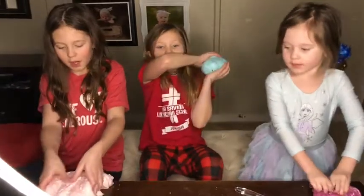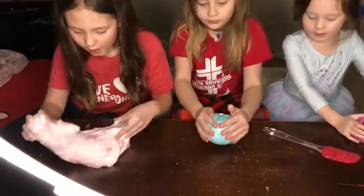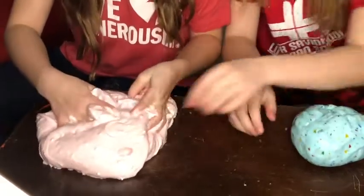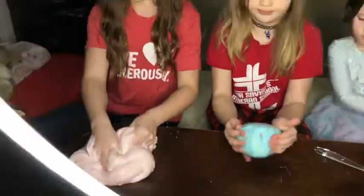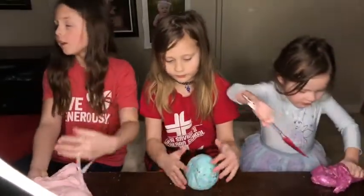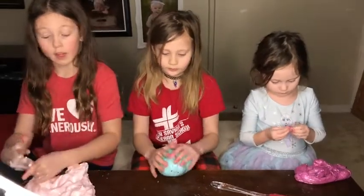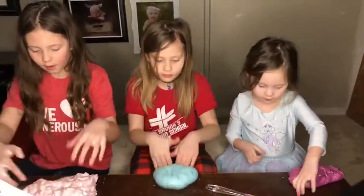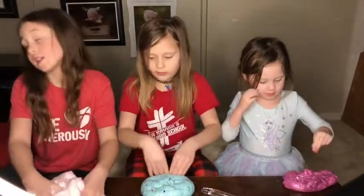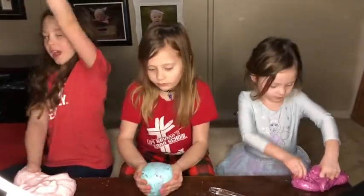Hey guys, so mine looks like it's this pink cotton candy color and it has little white balls in it. It took like over a thousand years to make it not so sticky, and it's still really sticky. It makes a really satisfying sound when you poke it. If you think mine is the winner, comment down below hashtag cotton candy.